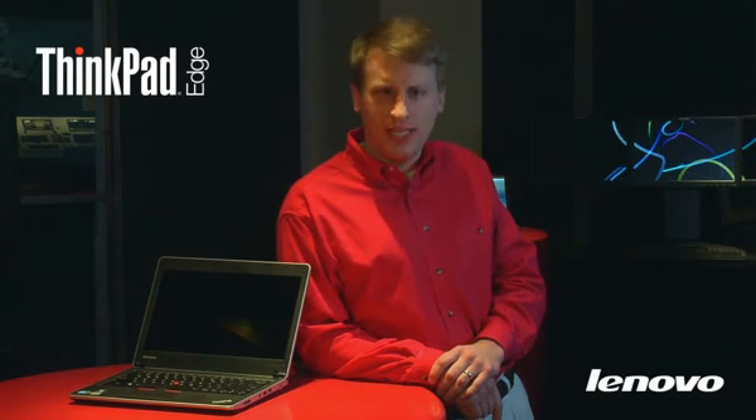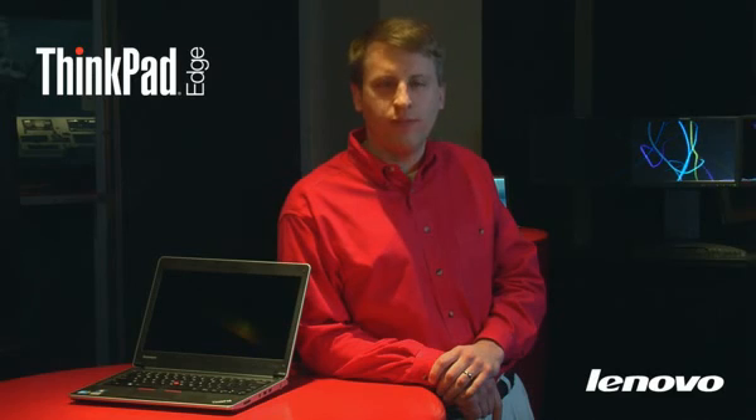When you want a clean, progressive design with ThinkPad quality for small business, you're going to want a ThinkPad Edge. For Lenovo, I'm Matt Kohut. Thank you.